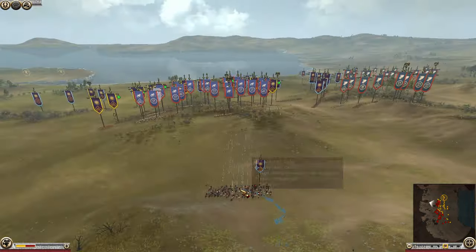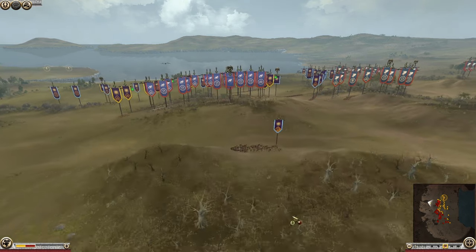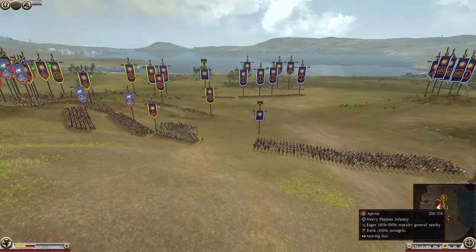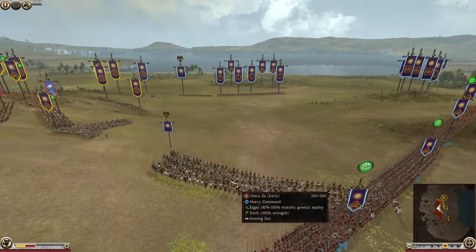We've got Macedonian cav here in the back lines. You need to be careful of that, Rhodian players. But it seems like the Macedonian cavalry is going to retreat for now. We are now seeing exactly what happened historically — a split by Alexander's cav.